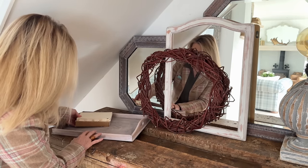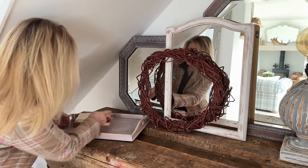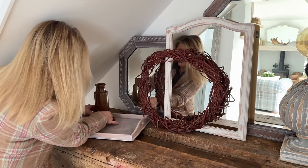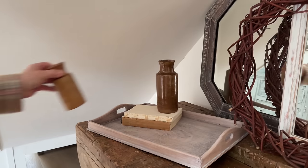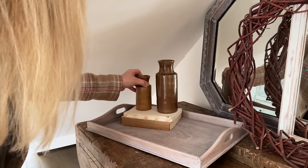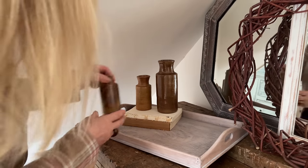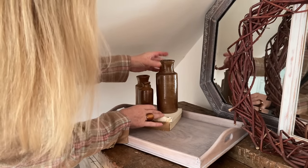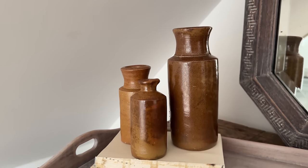As usual there are vintage old books coming out and a few charity shop finds. You will have seen these in one of my haul videos — I just seem to find earthenware wherever I go and I absolutely love it, so I'm always collecting it. I'm loving this little display here but I think we need something extra.